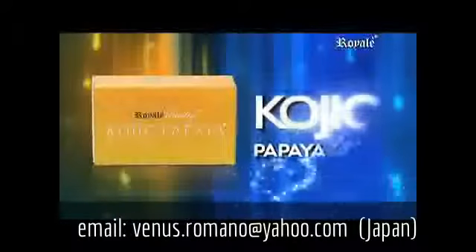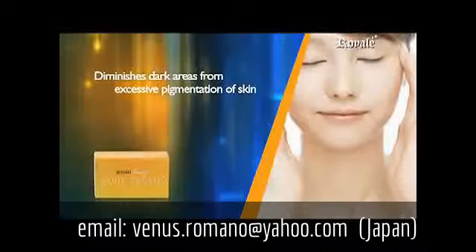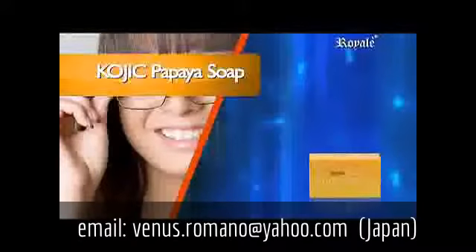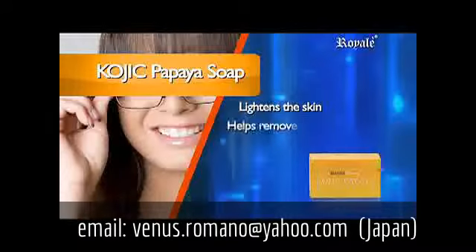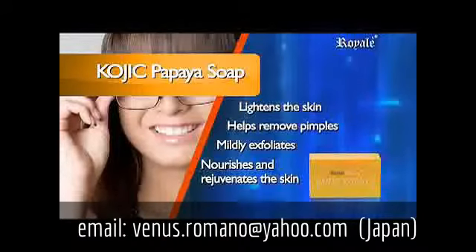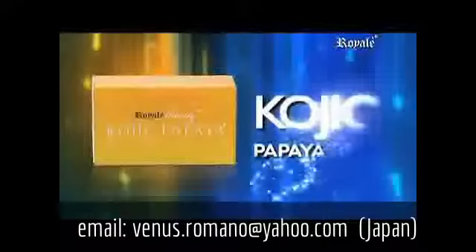Kojic Papaya Soap. It diminishes dark areas resulting from excessive pigmentation in the skin, and may help eliminate freckles, melasma, or other pigmentation. It lightens the skin by inhibiting melanin formation, helps remove pimples, mildly exfoliates, and nourishes and rejuvenates the skin and lightens overall skin tone. Kojic Papaya Soap.